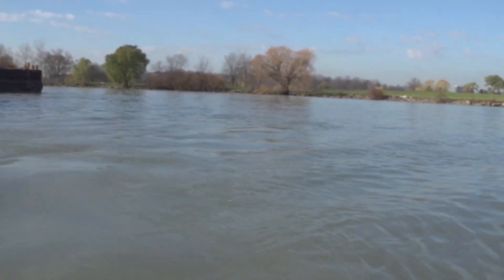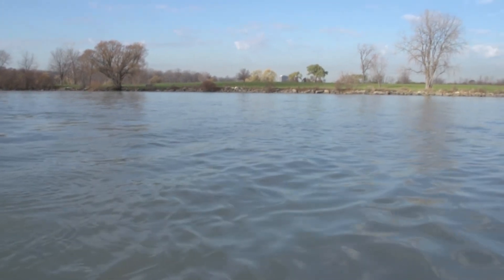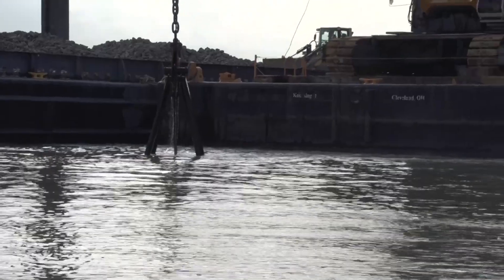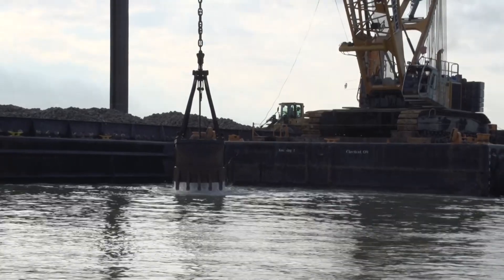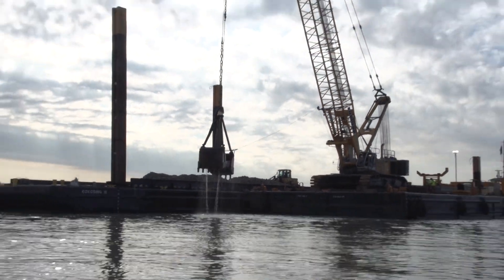We work really closely with the shipping industry, the Coast Guard, and the different agencies that deal with navigation. This reef is being put off-channel so that it doesn't become an impediment to shipping in any way, shape, or form.